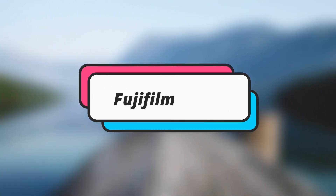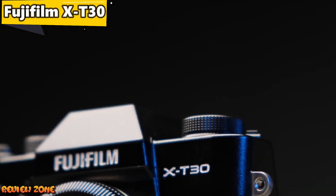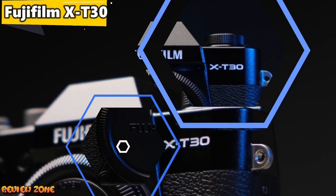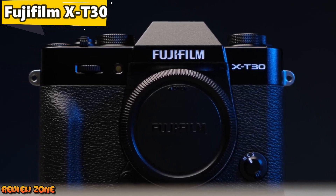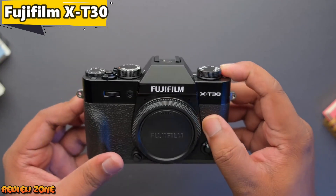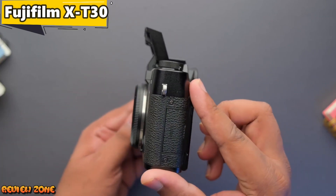Number 3: Fujifilm X-T30. The Fujifilm X-T30 is a mirrorless camera that offers excellent image quality and advanced features for vloggers. It has a 26.1 megapixel sensor, a 15-45mm zoom lens, and can shoot 4K video at 30fps. It also has a flip-out touchscreen display, built-in Wi-Fi and Bluetooth connectivity, and a sleek retro design that stands out from the crowd.